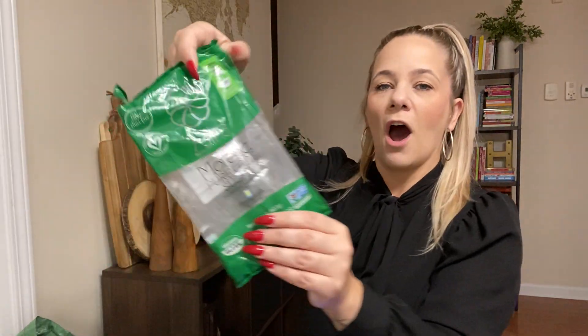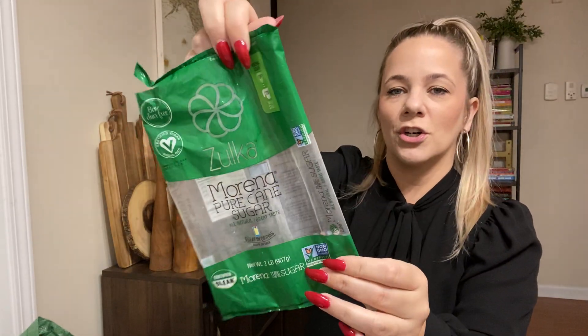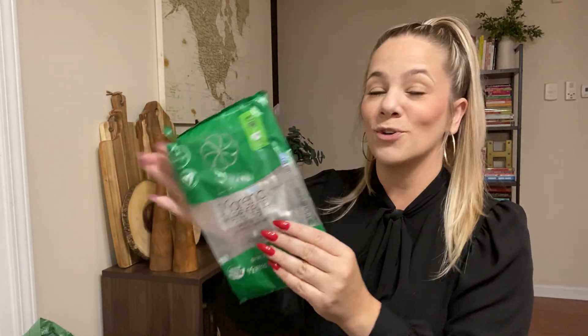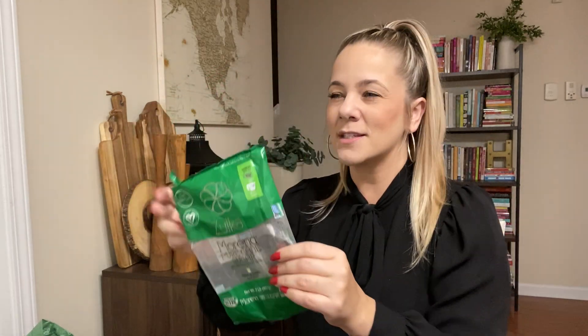Also have this Zulka Morena pure cane sugar. We use this — you get a two-pound bag for a dollar. This is another brand you will see in your regular grocery store for way more than a dollar. So if you see it at Dollar Tree, definitely scoop this up. It looks a little brown because it's pure cane sugar, but it's just as good as any.